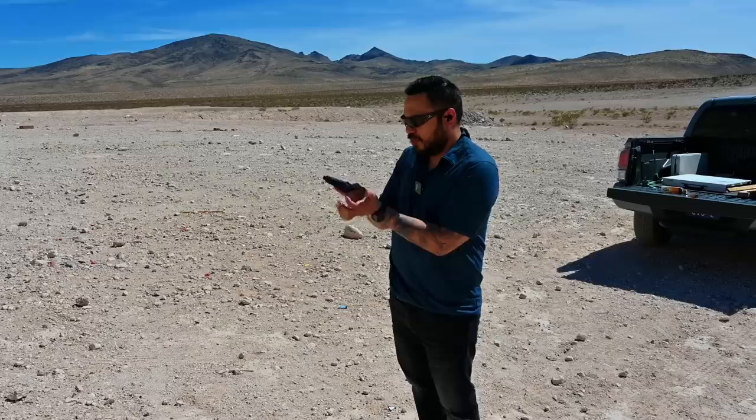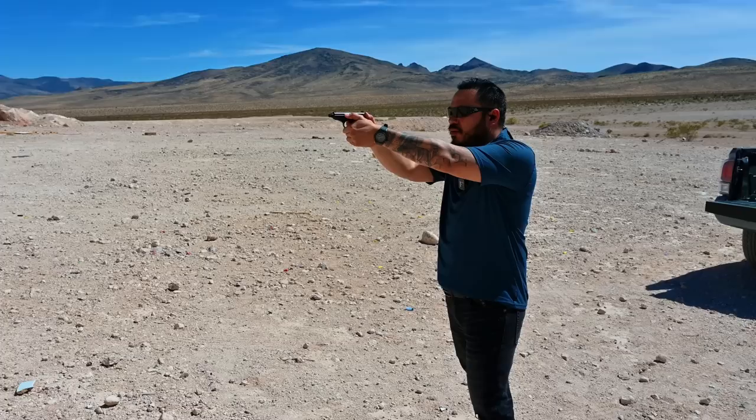For this video, Jade and I headed out to one of my shooting spots here in Las Vegas. As always, I wanted to get our first rounds through the gun on camera, so here's that footage now. These are my first rounds through the Walther PPK chambered in .22 long rifle.